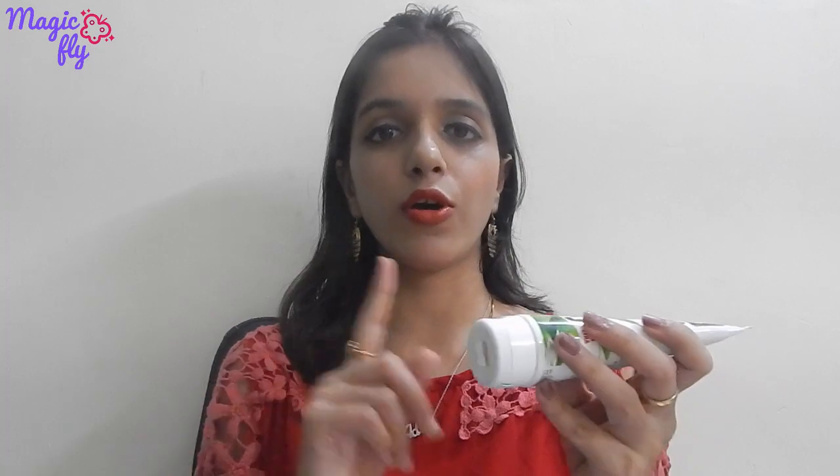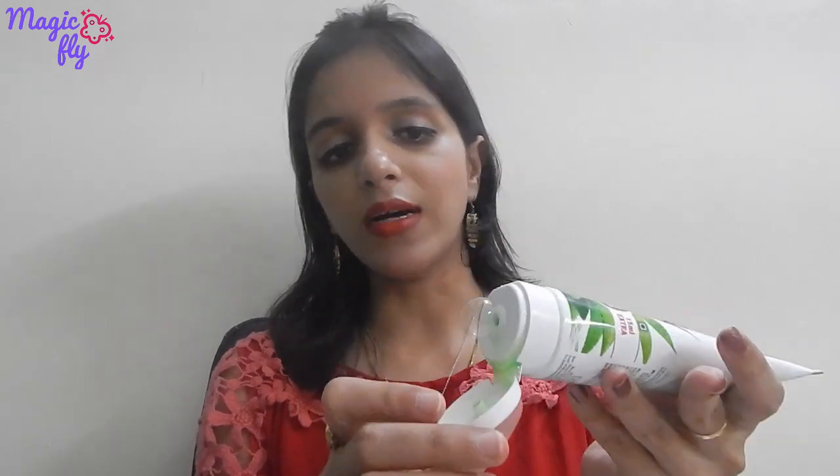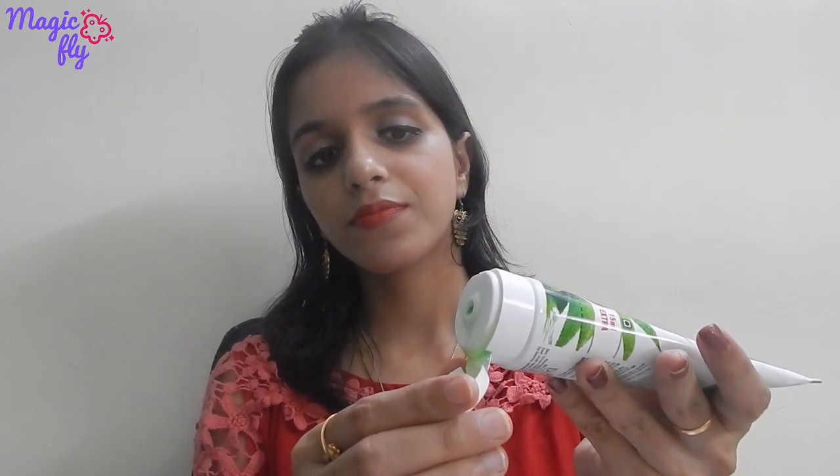Now let's talk about the second face wash — the Aloe Vera face wash. The packaging is the same as I showed you. Comparing the consistency to the cucumber face wash, the aloe vera is a little thicker. The color is a shade of aloe vera, which looks very good. The fragrance is a little strong compared to cucumber, which is a little mild.